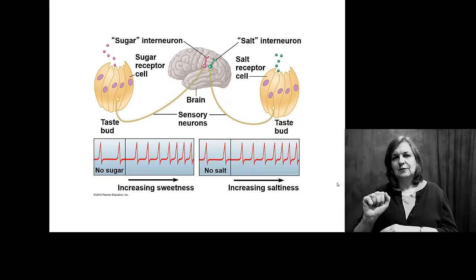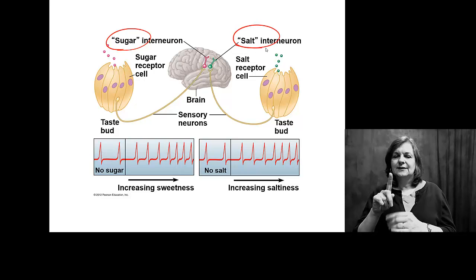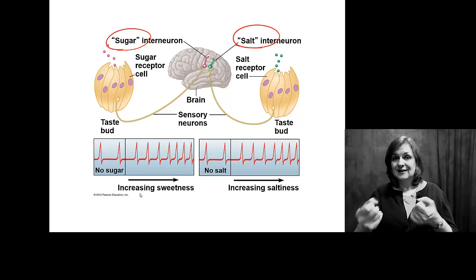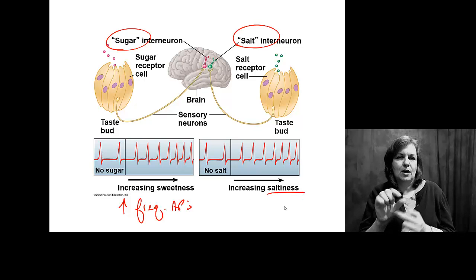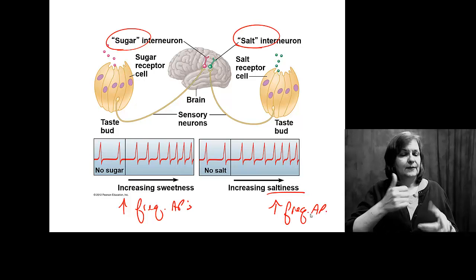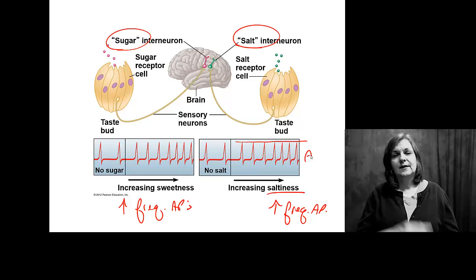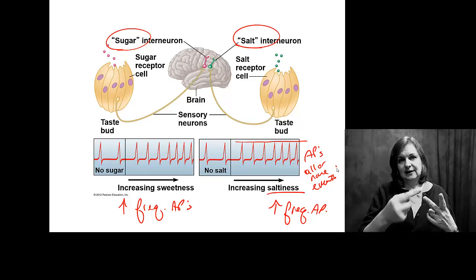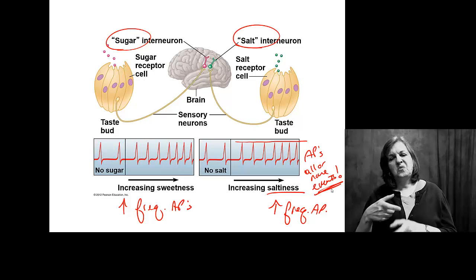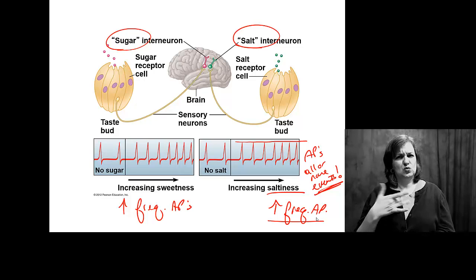If you taste sugar versus salt, it goes to different parts of your brain. As you increase the sweetness, you increase the frequency of action potentials. If you taste something more salty, you increase the frequency of action potentials — not the strength or the height, which are all the same. Action potentials are all-or-none events. You increase the frequency at which you send the signal to tell your brain something is sweeter or more salty.